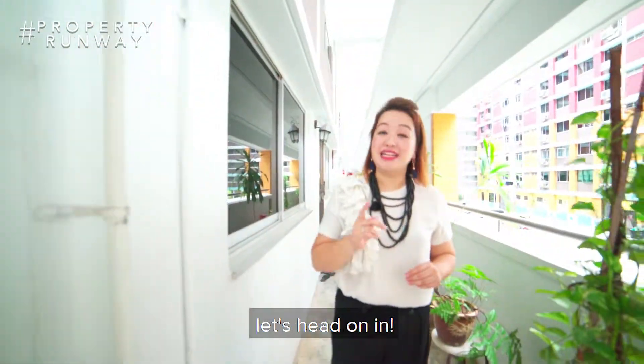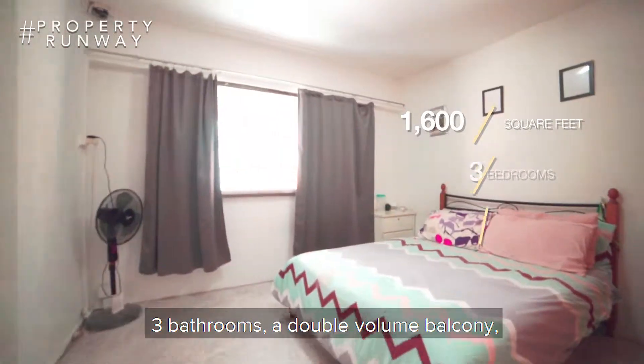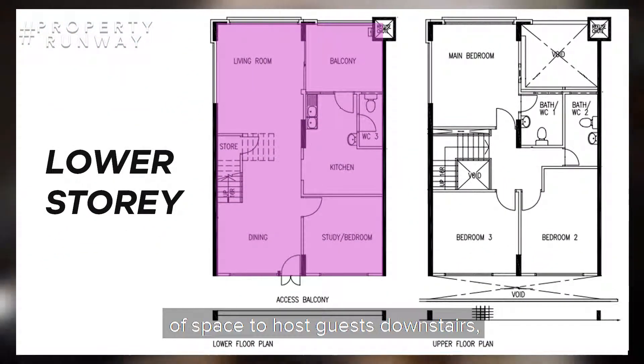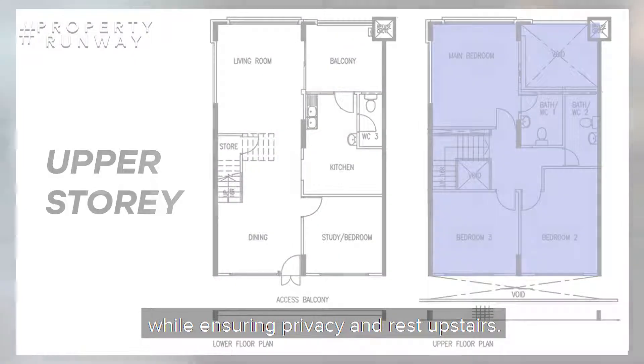I'm just about reaching — let's head on in. 1,600 square feet of space including three bedrooms, three bathrooms, a double volume balcony, and an extended living area equipped with an open concept kitchen. EMs provide you with the luxury of space to host guests downstairs while ensuring privacy and rest upstairs.